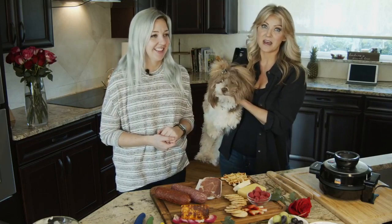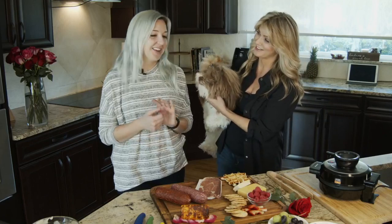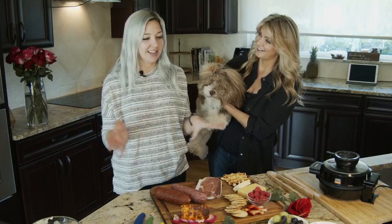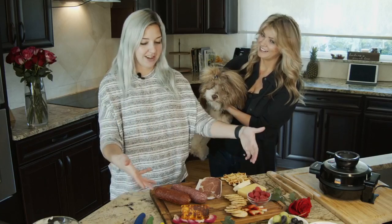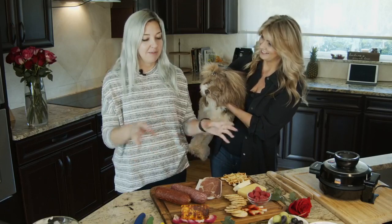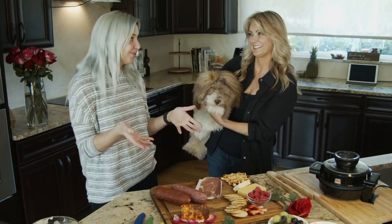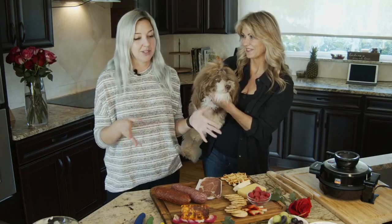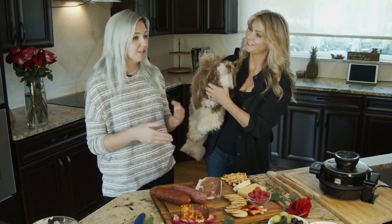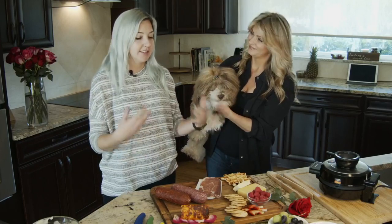Epic charcuterie boards have been the rage now. Give us the scoop on these boards. So what they are basically — the epic part — is you can take any food and basically create a board out of it. So what we're going to do today is create a breakfast, meat, and cheese board, because who doesn't like a good brunch board? There are restaurants right now doing things like taco boards, Korean boards, and sushi boards — you can get really creative and take your epic charcuterie boards to the next level.